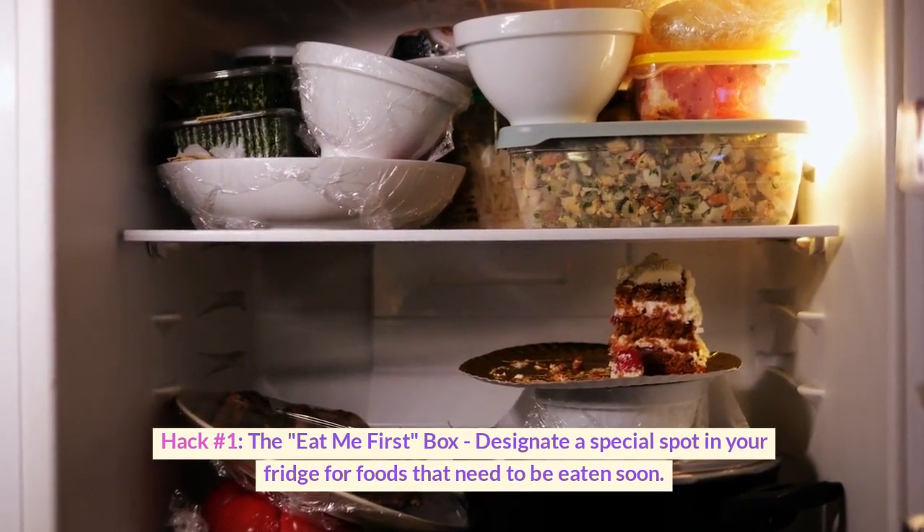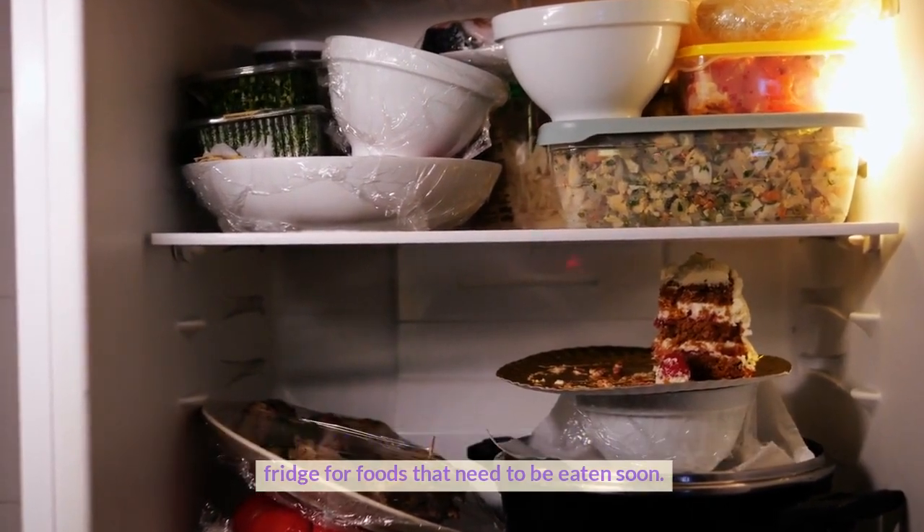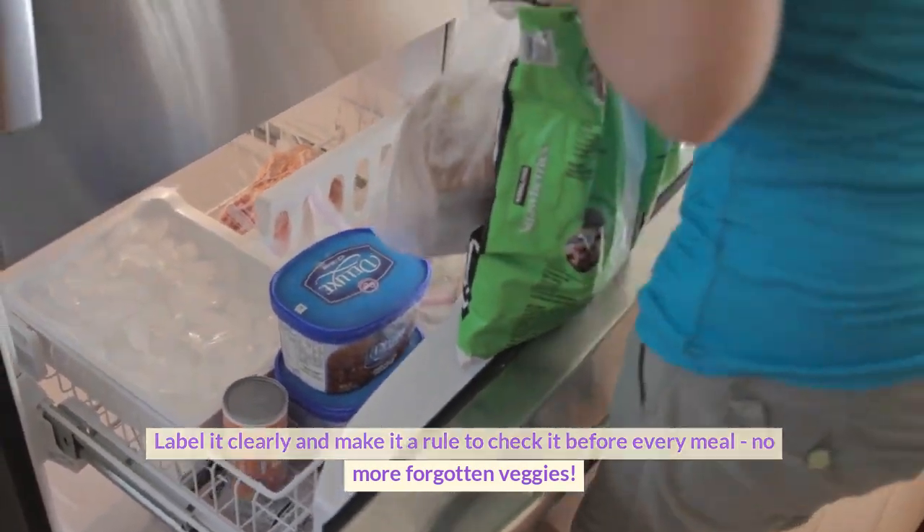Hack number one: the Eat Me First box. Designate a special spot in your fridge for foods that need to be eaten soon. Label it clearly and make it a rule to check it before every meal — no more forgotten veggies.